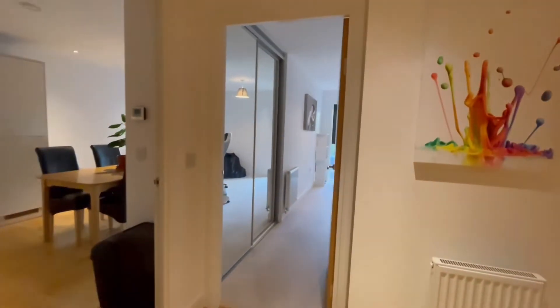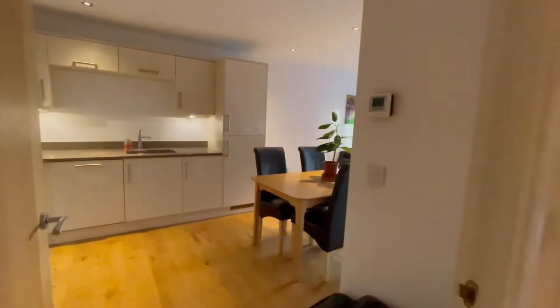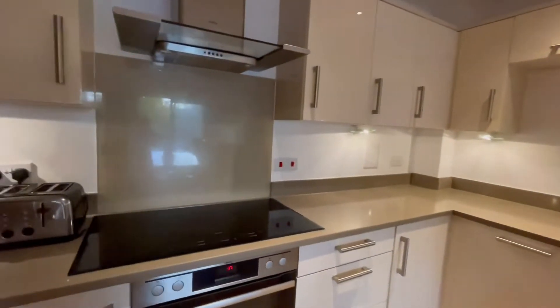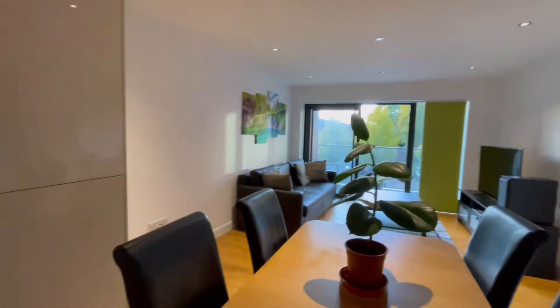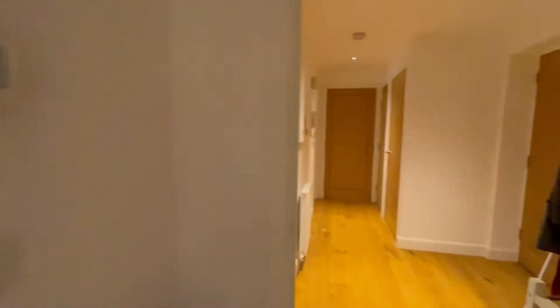Front of the apartment here, into the entrance hall. Let's go and take a look around. We've got a lovely open plan, fully fitted kitchen, all integrated appliances here, and it links around to your dining and living area. We'll pop back and have a look at that in more detail in a second.